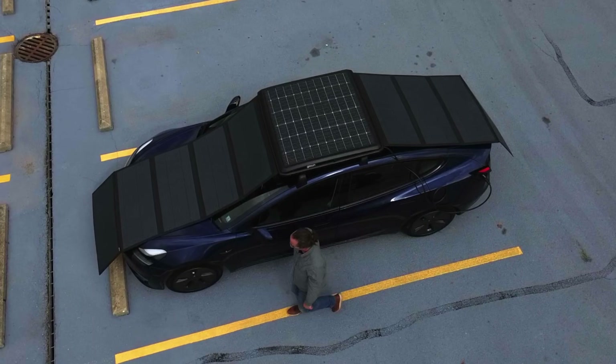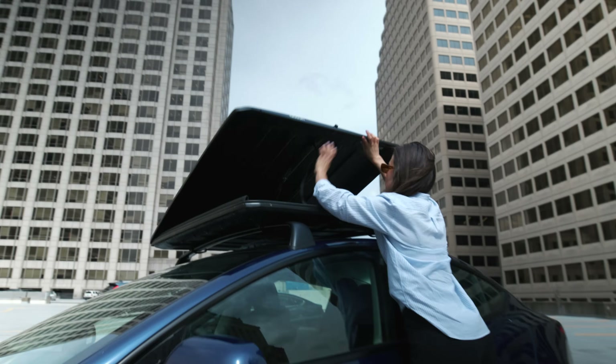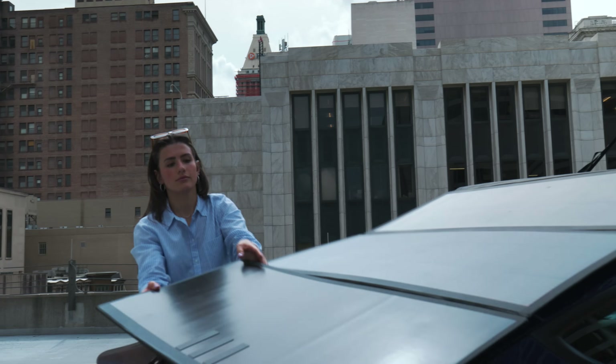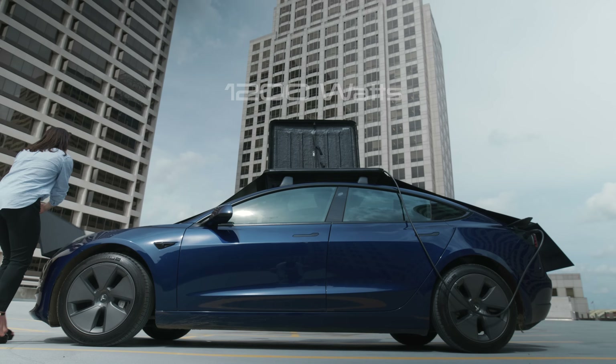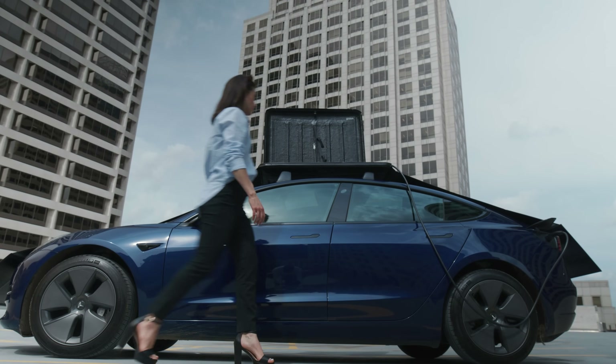Meet the GoSun EV Solar Charger — a 4x4 foot box that houses the latest in solar technology and quadruples in size when the vehicle is parked. It takes less than one minute to expand and provide 1200 watts of solar power, the greatest power-to-weight ratio ever found with solar.